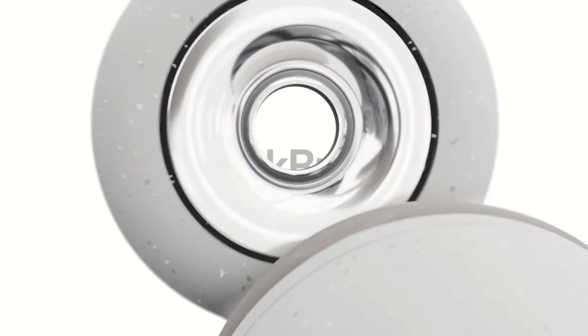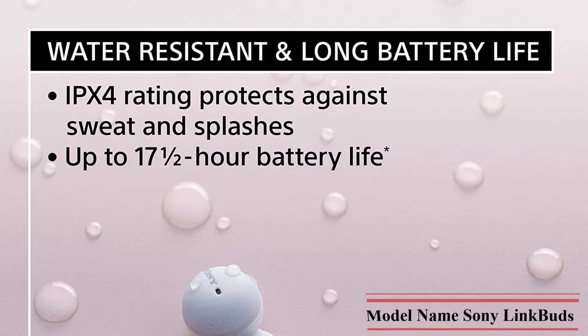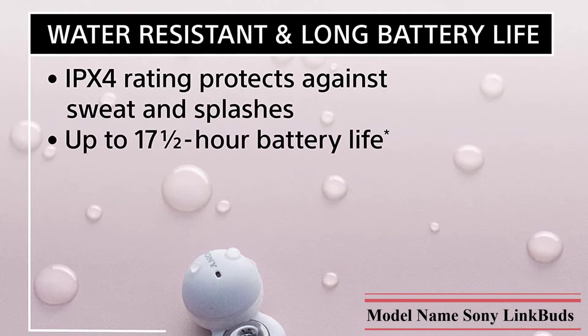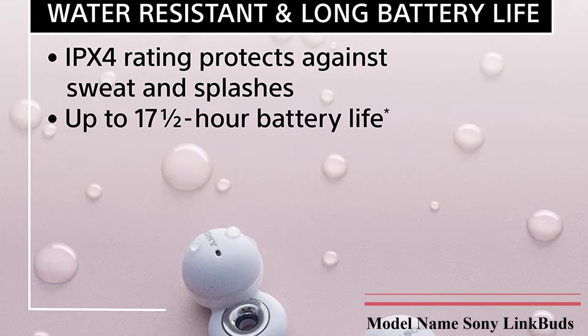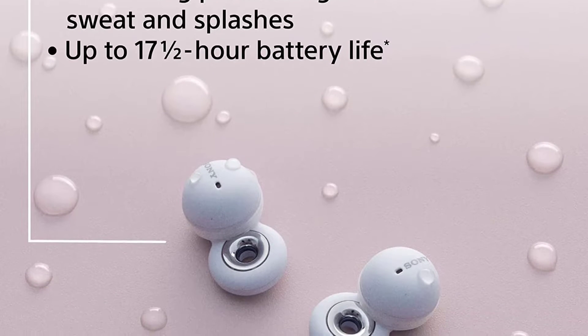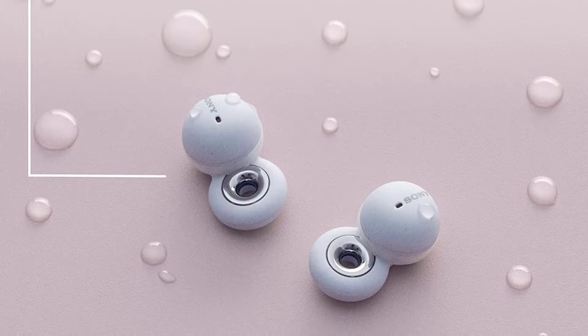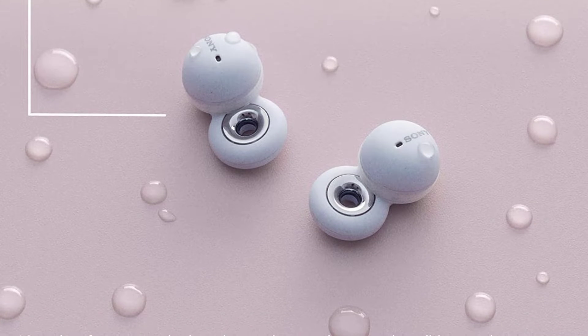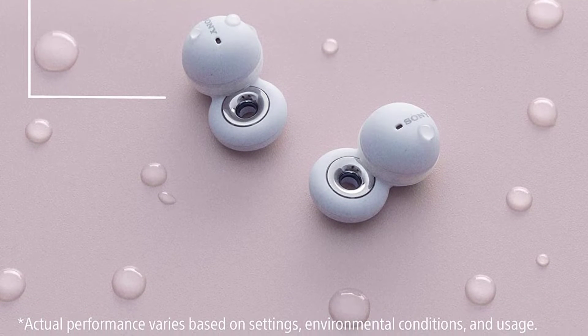An integrated V1 processor provides balanced, high-quality sound. It offers up to 5.5 hours of battery and a total of up to 17.5 hours with the charging case. The IPX4 splash-proof and sweat-proof design is ultra-small and light for a fit that stays all day. You can control audio by tapping in front of your ears.